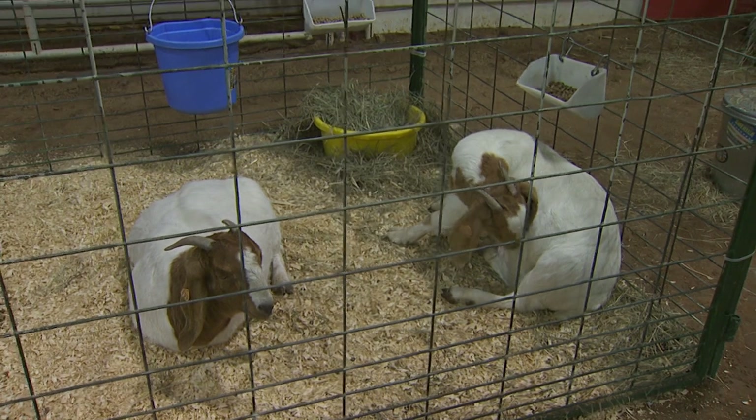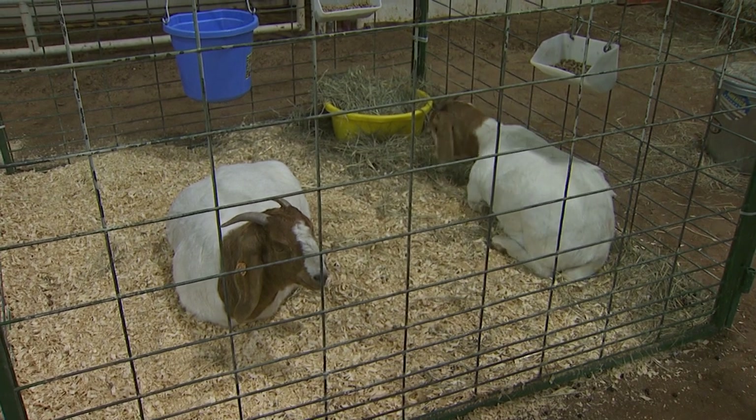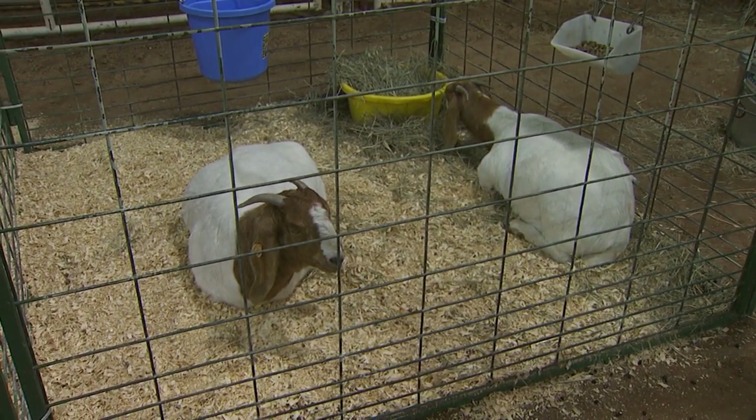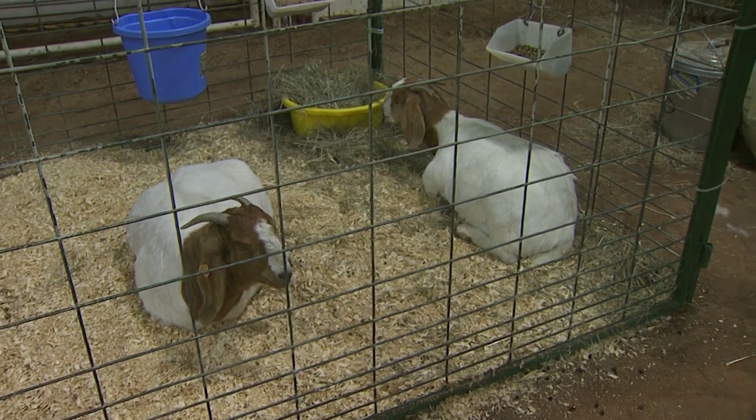We expect meat goats to kid roughly one time a year. When they have babies, we would prefer they have twins, although occasionally you'll have singles, and triplets and quadruplets are also a possibility. Another type of goat in the United States is the mohair goat. Goats do not have wool — they have hair. The Angora is the breed that produces mohair. They shear those goats, and the fiber or hair they produce is what makes up mohair.